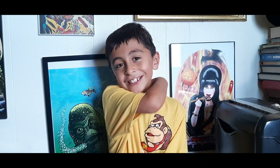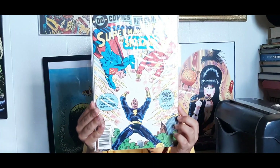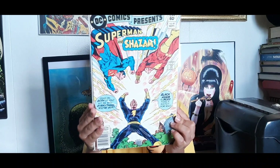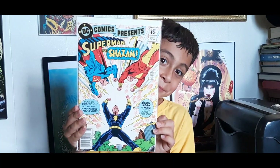Hi guys, it's Ollie James' con, and today it's Superman Sunday! I'm going to help my dad show off 10 Superman comics. Let's get started. First up, we've got DC Comics Presents number 49 — a team-up of Superman and Shazam in a battle against Black Adam. What do you think about that cover? Good — did you see it?